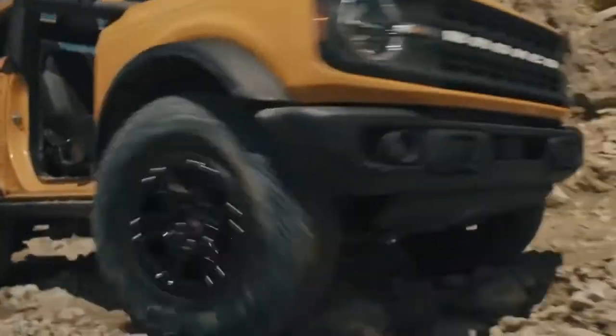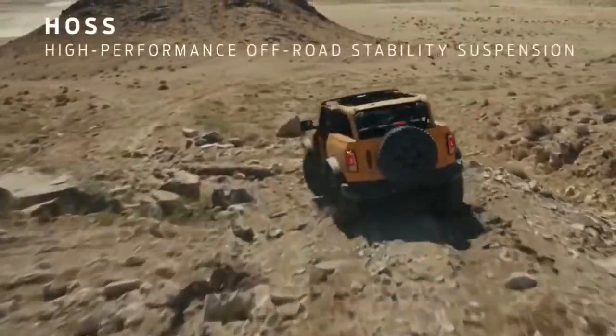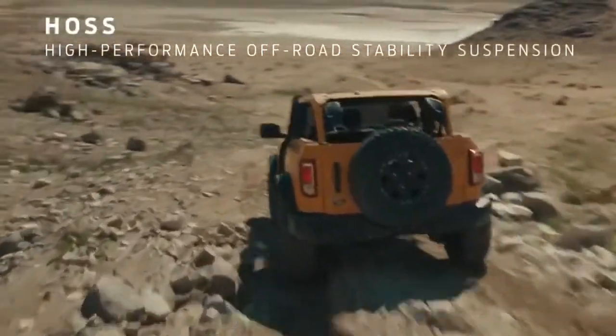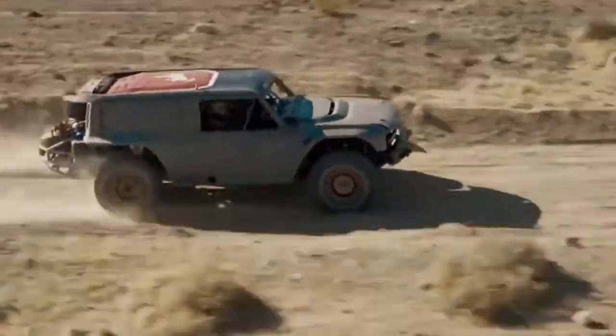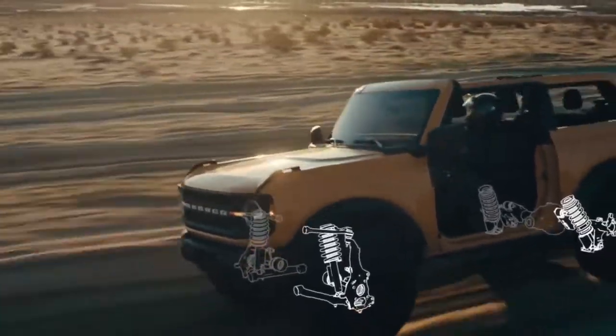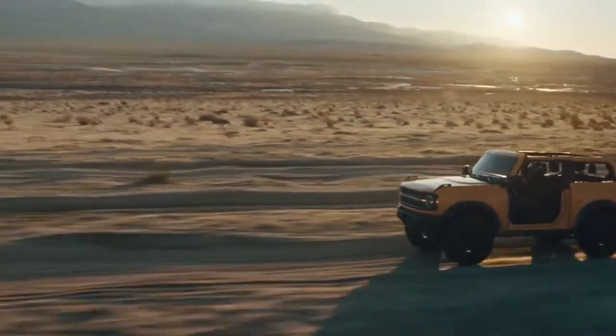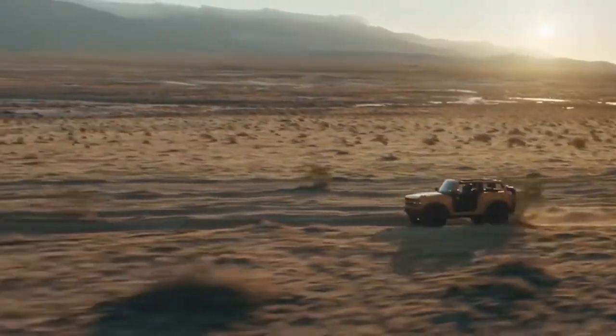Bronco has best-in-class available suspension travel, featuring the Hoss system. The 2-Door and 4-Door offer an optional Hoss system with Bilstein position-sensitive dampers — similar to the trophy trucks that race at Baja and the ultra-four trucks that race at King of the Hammers. This new Hoss suspension system is key to the high-performance off-road prowess of the Bronco, using modern independent front suspension to keep you riding smooth at higher speeds than you could with a solid front axle.